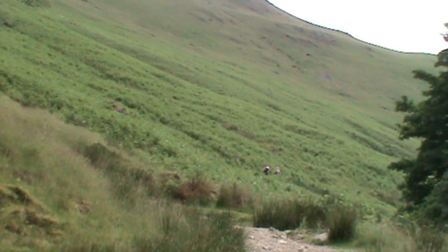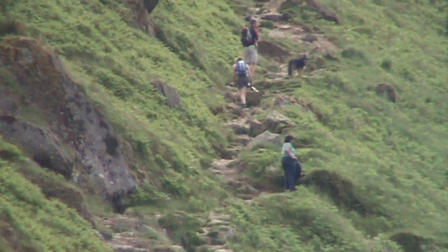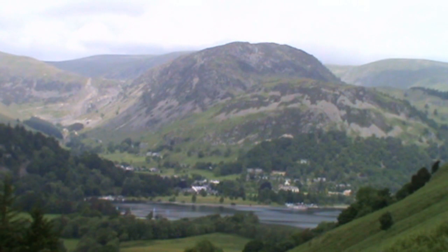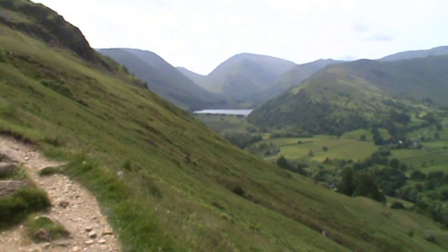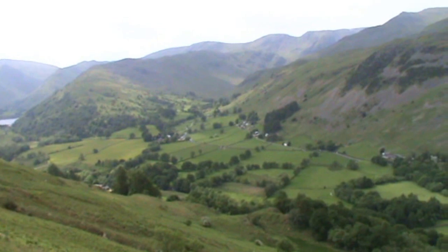We're starting to climb pretty steeply now. That's the shot looking back towards Patterdale — looks pretty good. Quarter to 11 and there's a fair few up there already, just on the steep bit at the top. We've got some height now and we look back again and we can see Ullswater and Glenridding. The sun's just starting to come out on the hills, so we might be lucky today. In front of us I think we've got Brotherswater on our right-hand side.